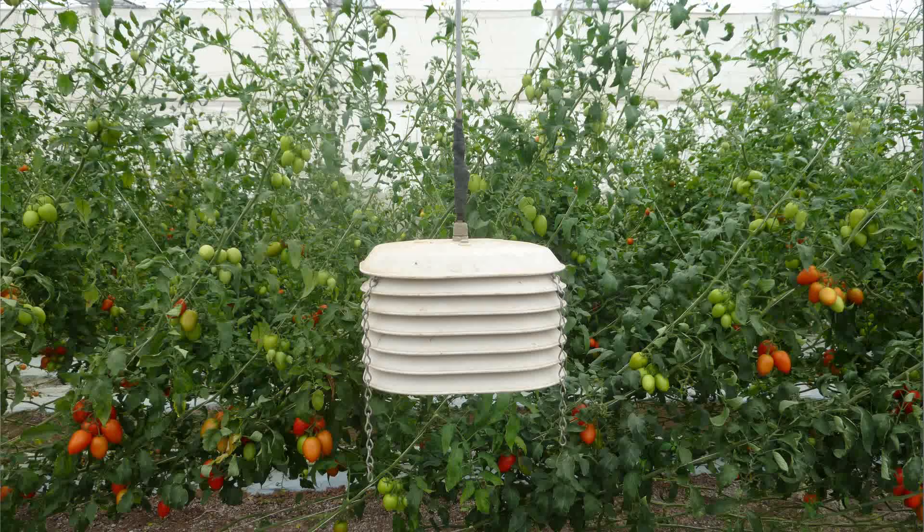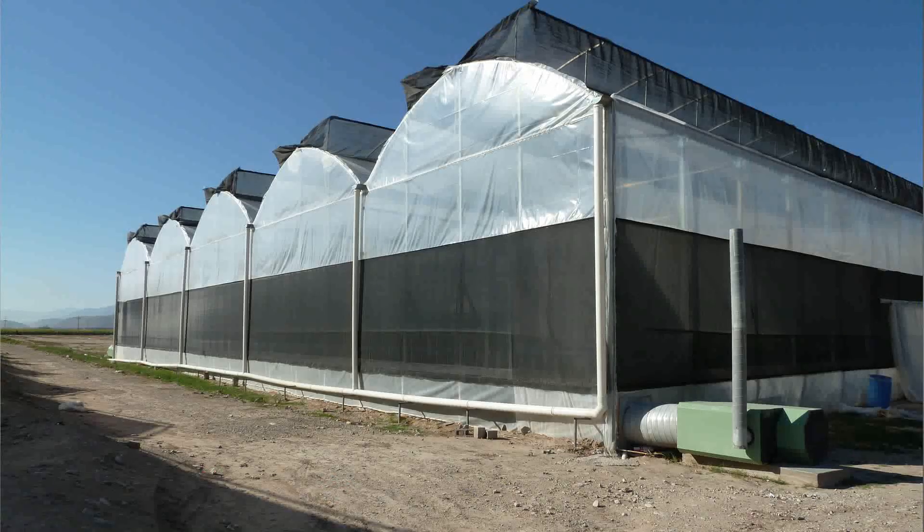In a normal poly house, the primary sensors for a control system are air temperature and humidity. A ventilation system like a gutter vent or ridge vent will open up when the inside temperature is getting too hot or too humid. In a retractable roof, the philosophy is completely opposite — we're thinking plants should be outside at all times except when conditions are adverse.